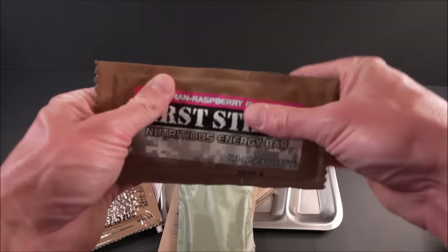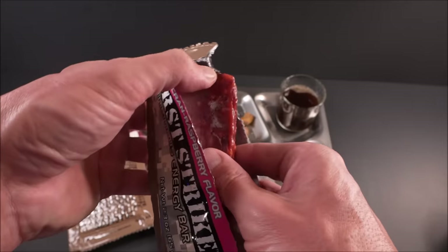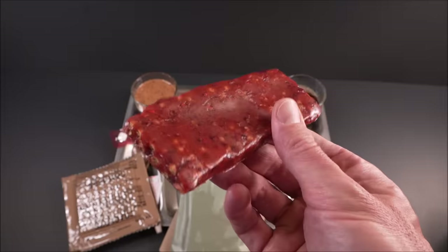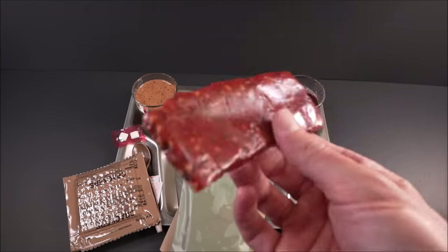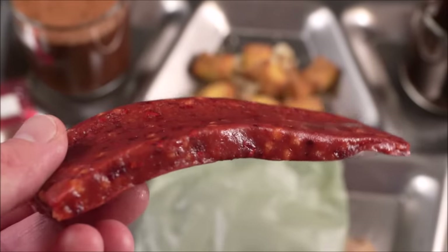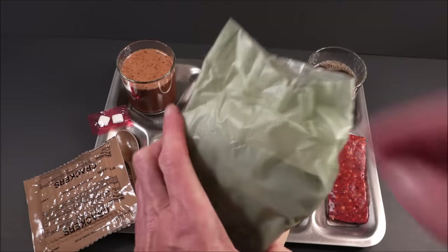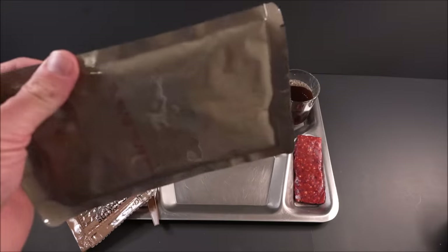The First Strike crayon raspberry bar. Real shiny. Some kind of sweet, slightly sickly raspberry smell. That thing's a beaut. It's not a real stiff one either — it bends, which means it'll be easier to chew. Now for the main — this thing is piping hot.